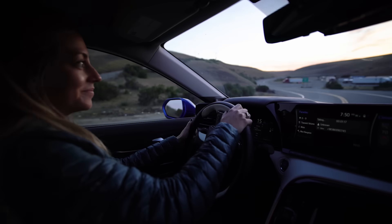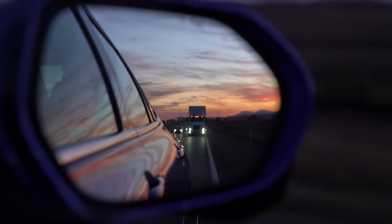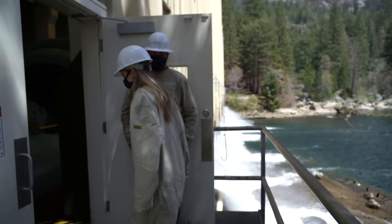Hey, I'm Diana and you're watching Physics Girl. And if you've been following along with this series, we've been driving across California in a hydrogen-powered fuel cell electric car learning all about renewable energy.